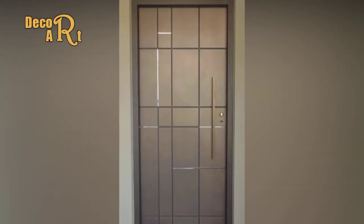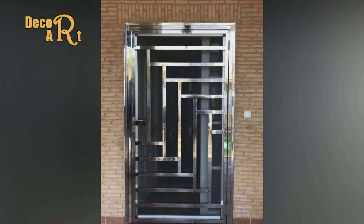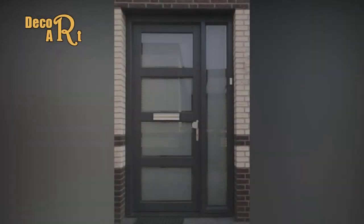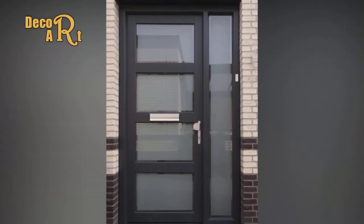Fiberglass doors are unbeatable when it comes to durability. They withstand the elements with ease, and unlike wood doors, they are low maintenance.